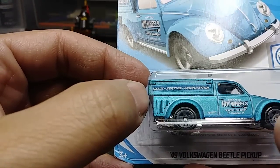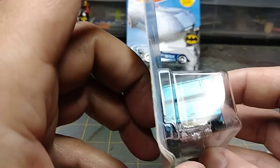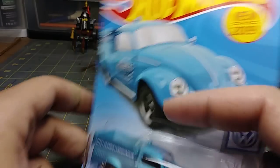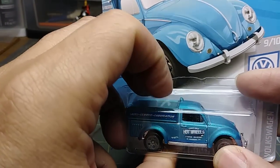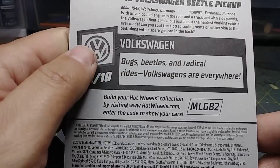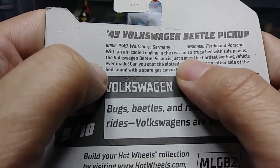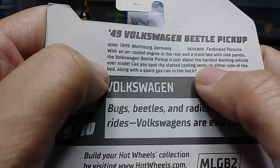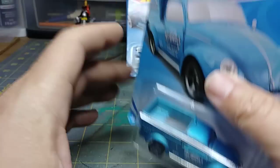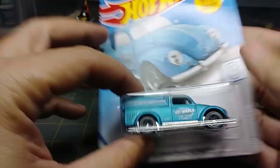It says 'Sales, Service, Fabrication — since 1968, Hot Wheels Tire Shop, El Segundo, California.' Really nice. Like I said, this one I'm not going to open until I find another one. It does not have a rear view mirror, as you'd expect. There's supposed to be a service light on the top. This is a Ferdinand Porsche design with an air-cooled engine in the rear and a truck bed with side panels. There is a spare gas can and slotted cooling vents on either side of the bed.